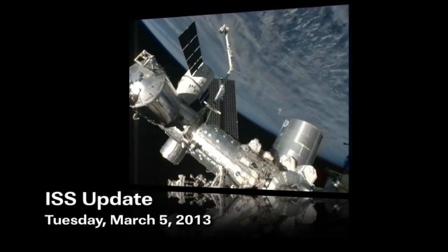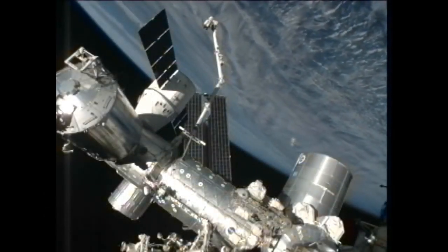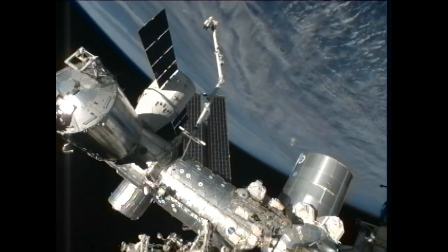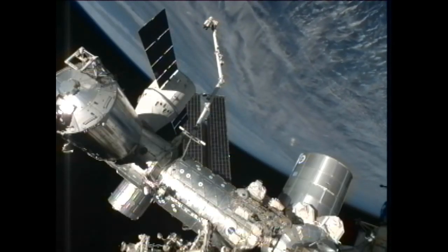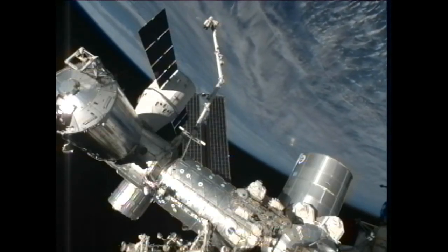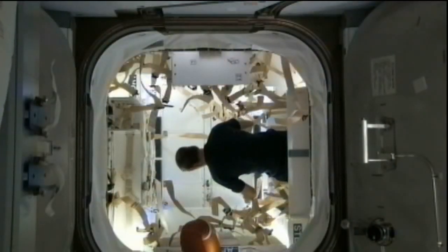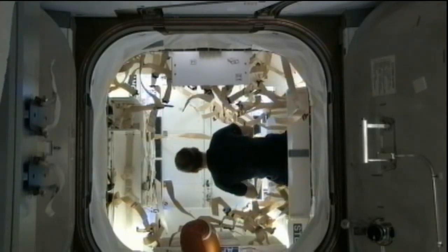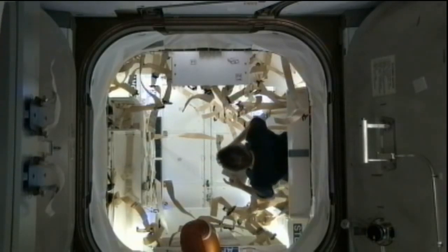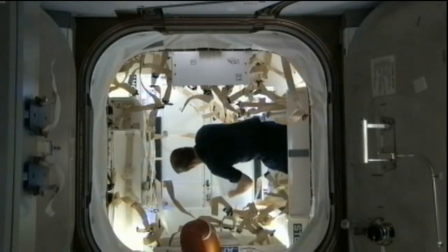The crew did make good progress over the last couple of days unloading the SpaceX Dragon cargo craft. As of yesterday evening, the crew has completed all of the removal of the cargo that came up to the International Space Station. There was more than 1,268 pounds of supplies and research that came up to the orbiting complex. The crew is way ahead of the timeline in terms of unloading all of that cargo, to the point that the ground controllers have asked them to take a pause while they figure out exactly how they want the crew to pack the cargo craft full of the items that will come back to Earth at the end of the month.